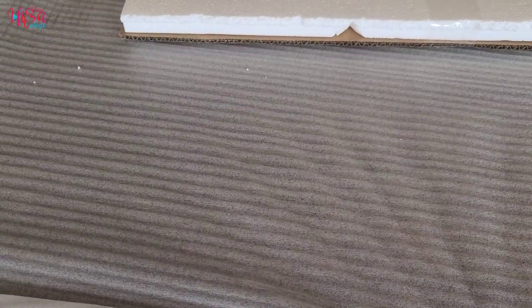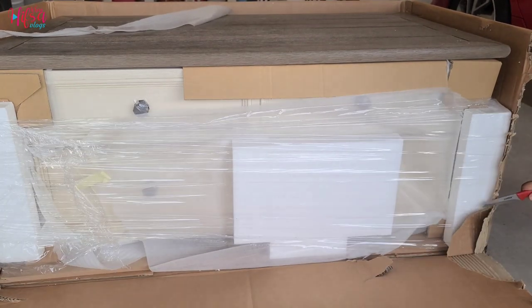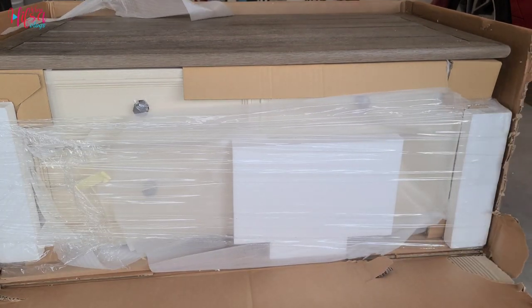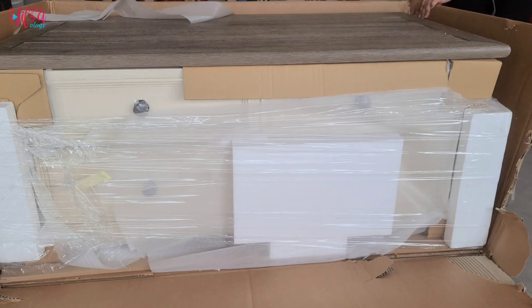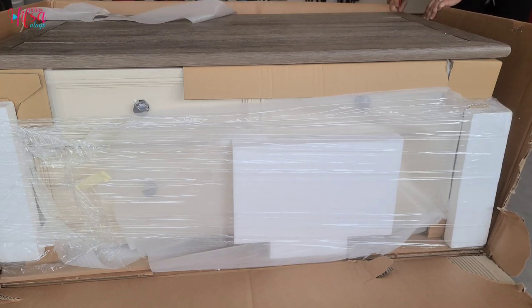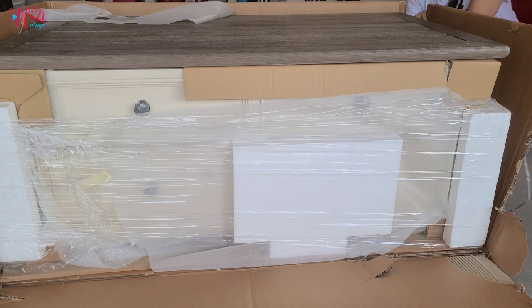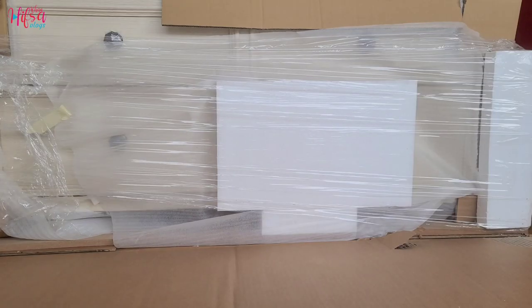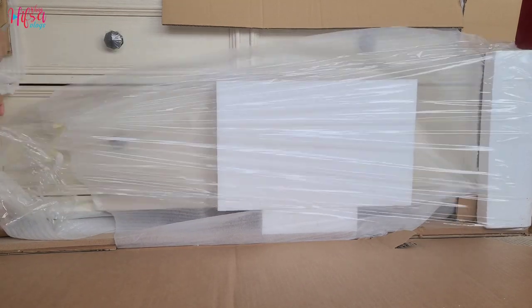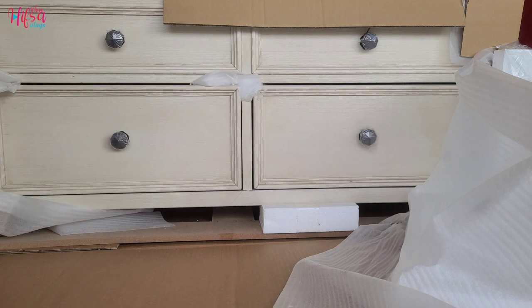This is the coffee table which they call the Bollenberg two-tone. The best thing about this table is it has a lift top — the top can lift up and you can use it as a computer desk or study desk. It also has four drawers: two in the front and one on each side.